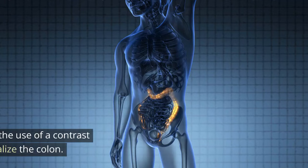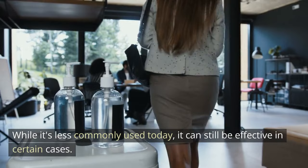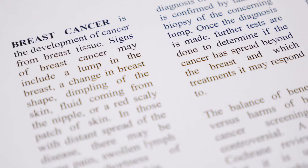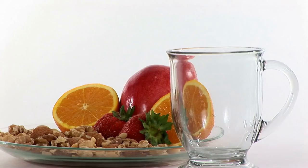7. Barium enema. This test involves the use of a contrast material — barium — and X-rays to visualize the colon. While it's less commonly used today, it can still be effective in certain cases. 8. Blood tests. Blood tests may be done to check for specific tumor markers or assess general health. Elevated levels of certain markers, such as CEA (carcinoembryonic antigen), can sometimes indicate the presence of colon cancer.